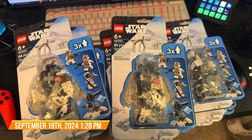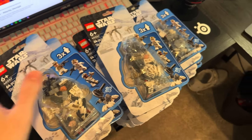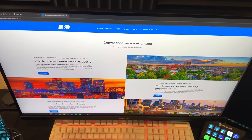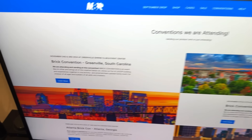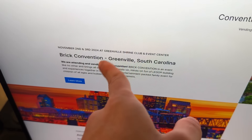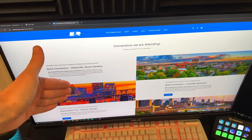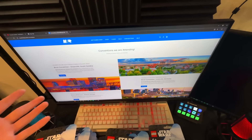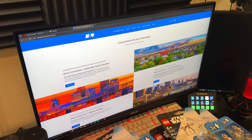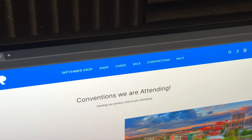So I decided to pull out 29 of these Hoth minifig packs for the live stream we're doing tomorrow on Whatnot for Build Your Army. I don't know if we'll sell them all, but I figured we may as well have them there. Jared and I are also working on the convention page for M&R Shop so that you can know which conventions we're going to be at — like M&R Shop and I are attending, or if it's just going to be me, like Atlanta Brick Con. That way people will know and have easy access to the ticket button. It's right at the top: drop, shop, cases, sale, conventions, and help.